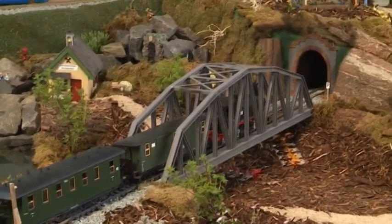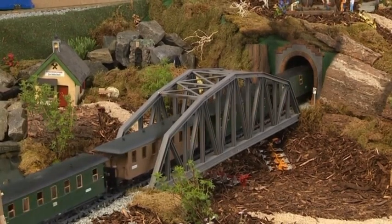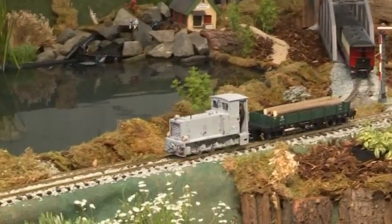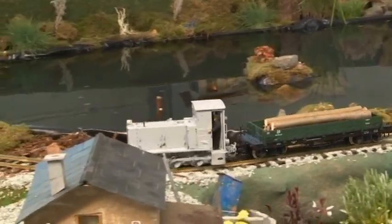The model railway club Schwarzenberg, for example, had brought its mobile LGB railway layout. It took less than two days for the Schwarzenberg club members to create an LGB world in the Jürstadt vehicle shed, which fully delighted all visitors.